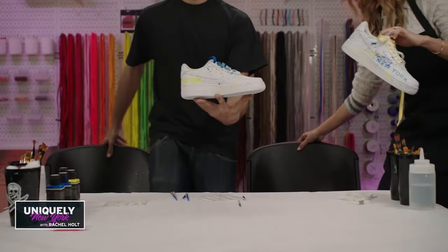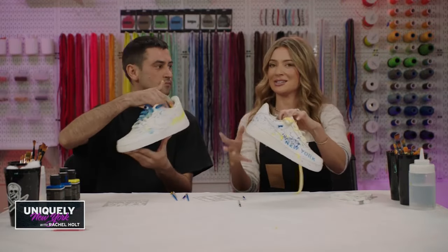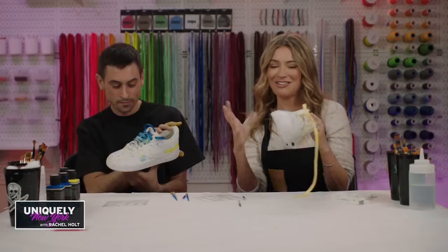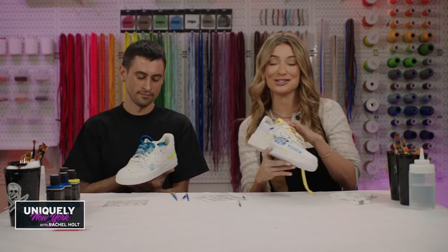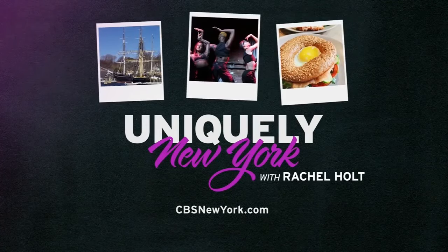All right, the big reveal. Are we ready? Looking good — kind of an abstract sneaker design situation going on here. Jackson Pollock-esque. That was a lot of fun! For more on how you can design your own sneakers at Surgeon Academy and other places to visit in the tri-state area, head to our website, cbsnewyork.com.